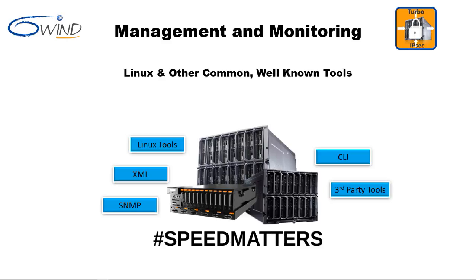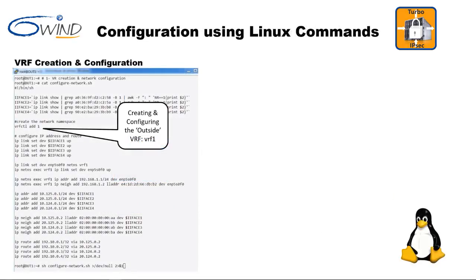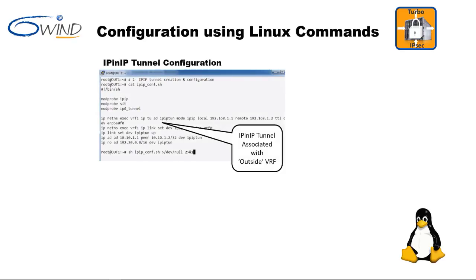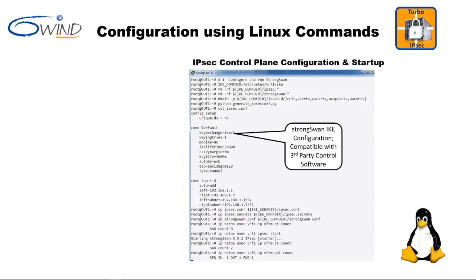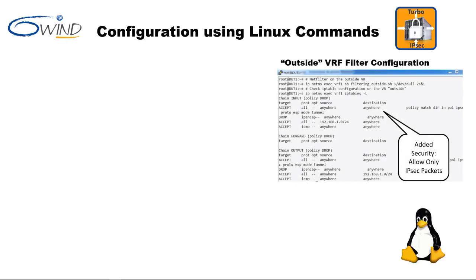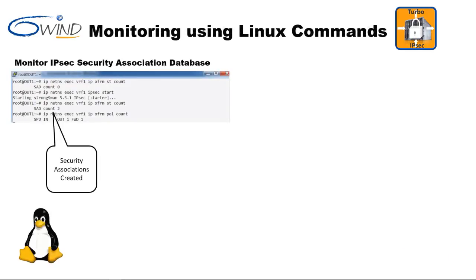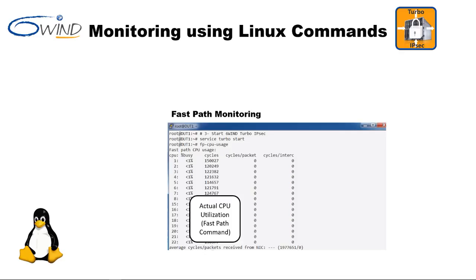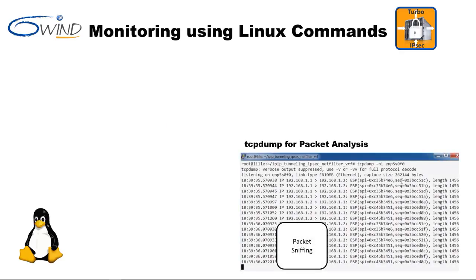We move on to management and monitoring. Many options are available for site-to-site management and monitoring. Many customers want to leverage Linux commands and scripts to configure all aspects of IPsec, and this is a strength of 6Win Turbo IPsec. For example, the user can create and configure virtual routers and IP-in-IP tunnels, configure IPsec parameters using StrongSwan, and also enable filtering — better known as ACLs — using Linux commands. From a monitoring perspective, Linux commands are used to confirm IPsec is operational, inspect the filter configuration, monitor data plane CPU utilization, and capture and analyze IP packets using tcpdump.